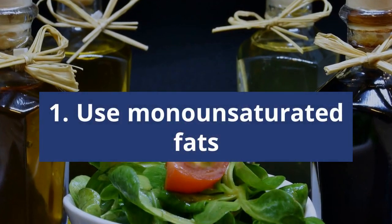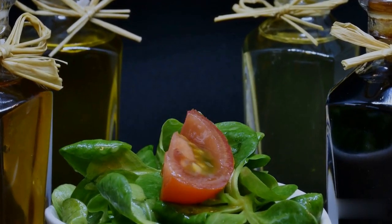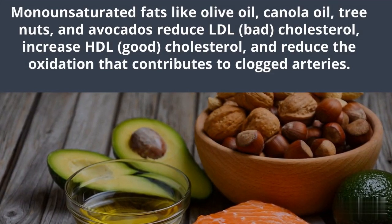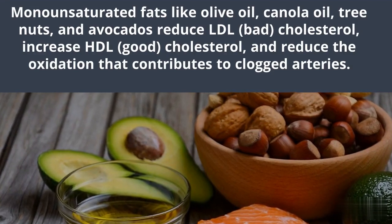Number 1: Use Monounsaturated Fats. Monounsaturated fats like olive oil, canola oil, tree nuts, and avocados reduce LDL, increase HDL, and reduce the oxidation that contributes to clogged arteries.